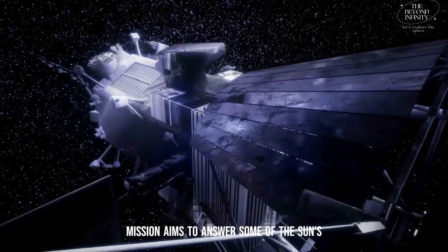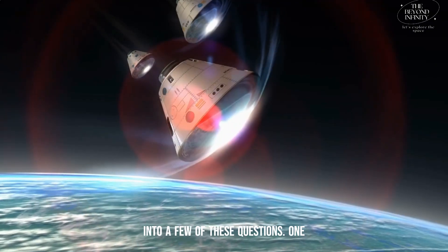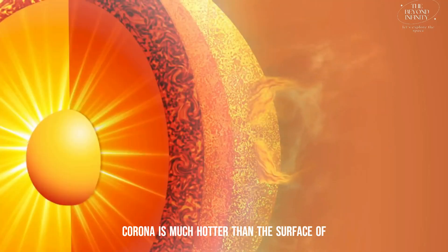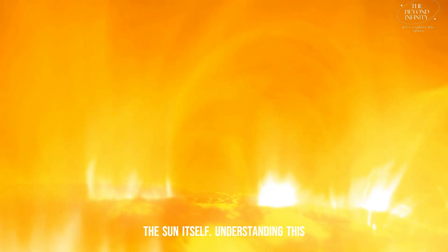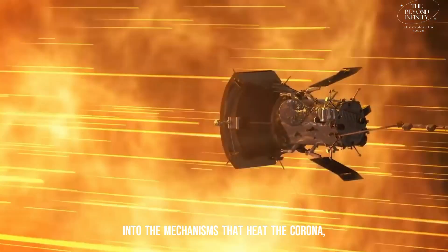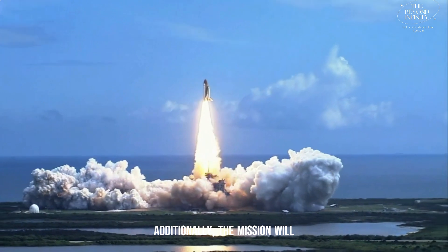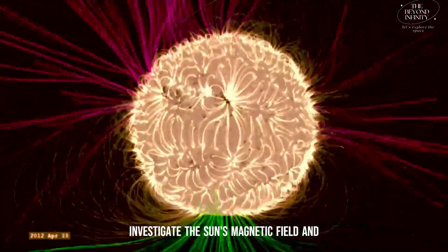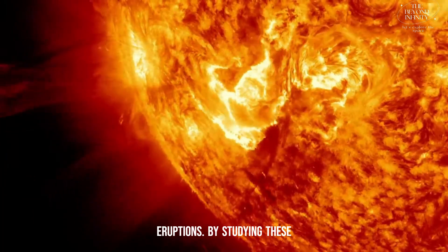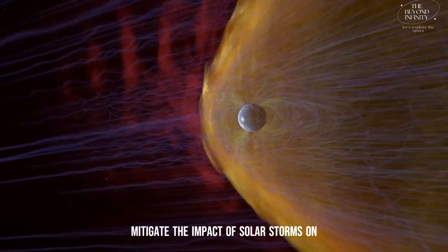The Aditya L1 mission aims to answer some of the Sun's most pressing mysteries. One mystery we hope to solve is why the corona is much hotter than the surface of the Sun itself. Understanding this phenomenon will help us gain insights into the mechanisms that heat the corona, known as the coronal heating problem. Additionally, the mission will investigate the Sun's magnetic field and solar eruptions known as filament eruptions, helping scientists predict and mitigate the impact of solar storms on Earth.